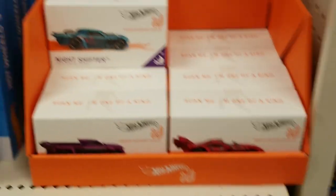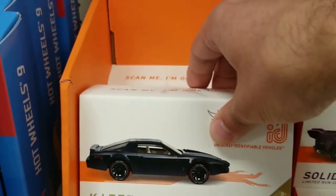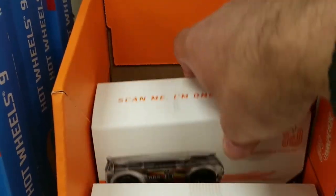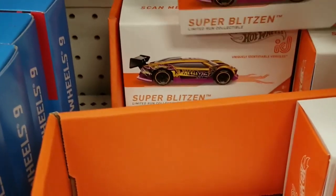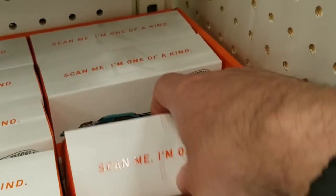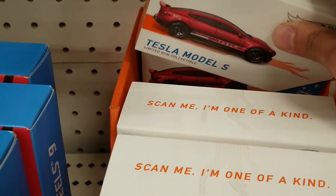We do see some Hot Wheels ID cars, and they had some of the nicer ones. We do see the Pagani here - this one I actually have. They had the Volkswagen, another Pagani, looks like the Mercedes, and the Tesla Model S.